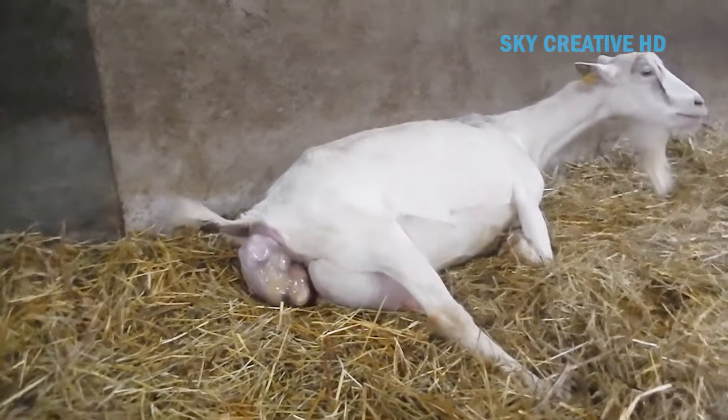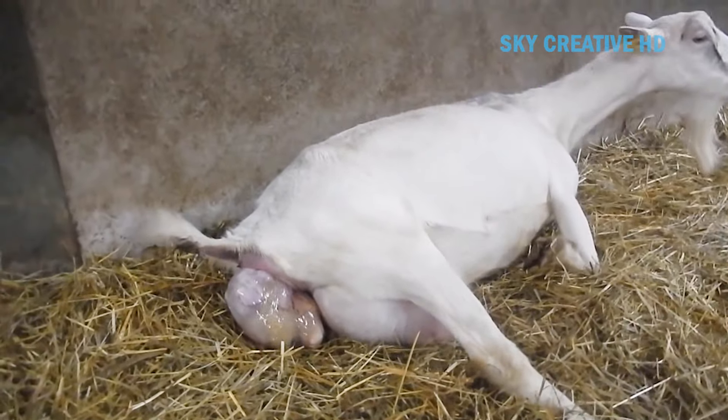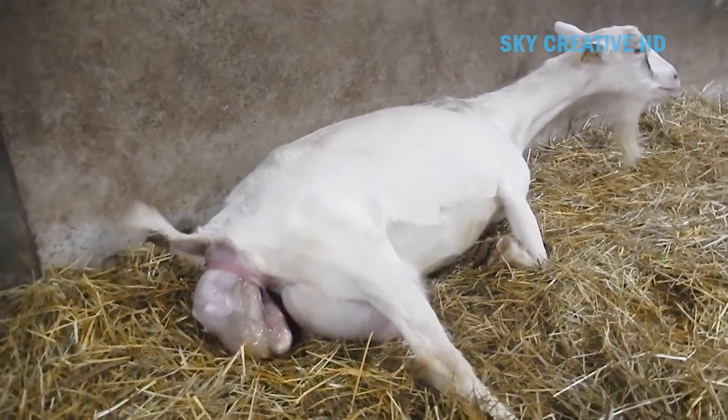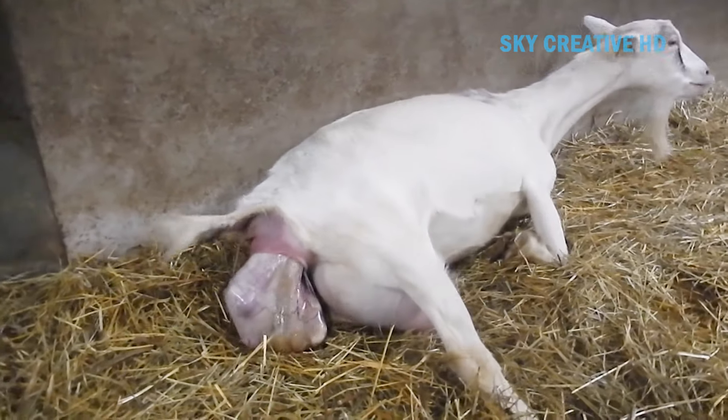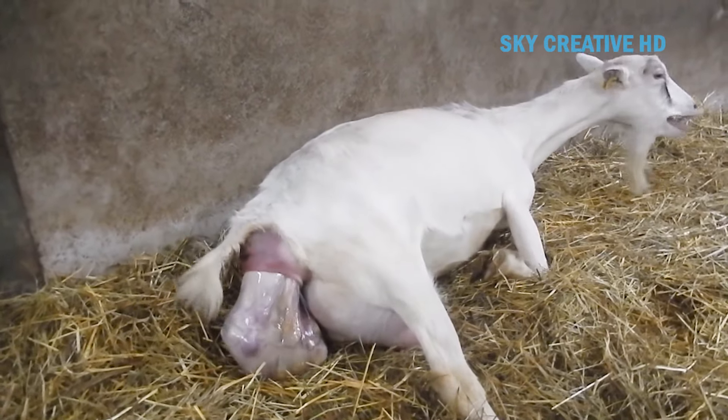A goat is pregnant for about 150 days, or about five months. As the goat gets closer to birthing, the vulva goes from being in a normal position to pointing down. The mama goat, or doe, will need good food and care to be healthy for delivery.